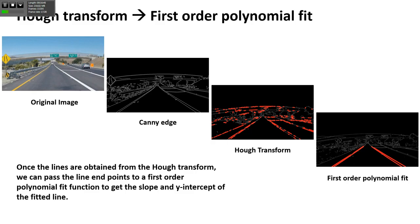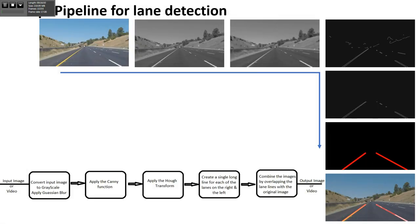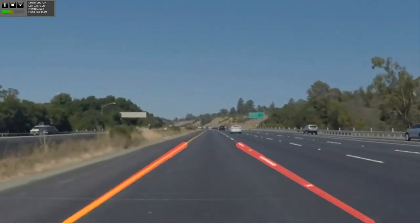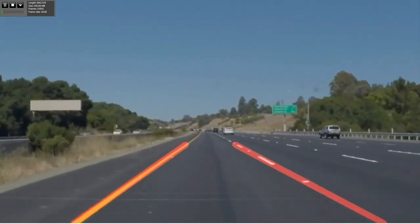We build the whole pipeline from scratch: take the image, do the grayscale, then do the Canny and Hough transform, then do the polynomial fit, and superimpose on our original image. We did it for one image, but now I can pass the whole video through this pipeline, because in the end a video is just a number of images. And when we do that, we are able to find those lanes and remain in the lane.